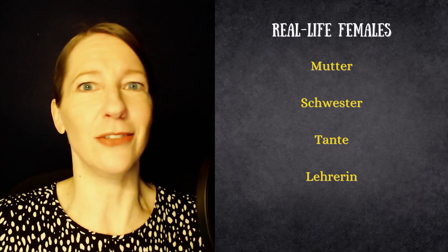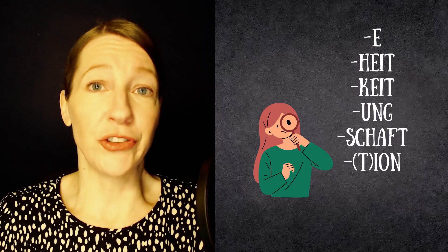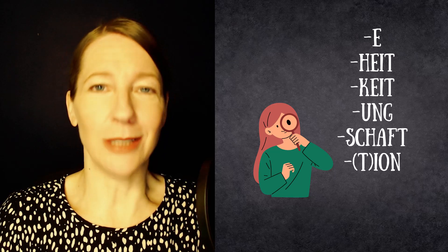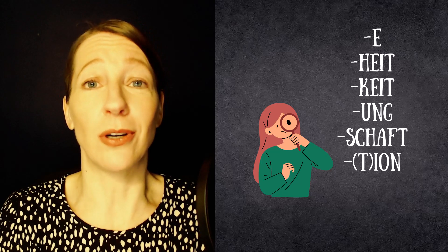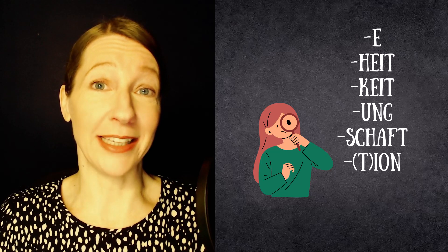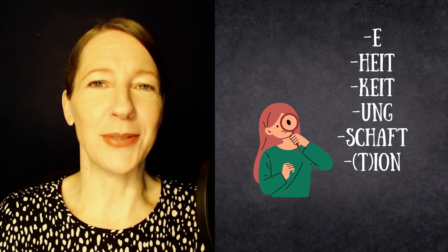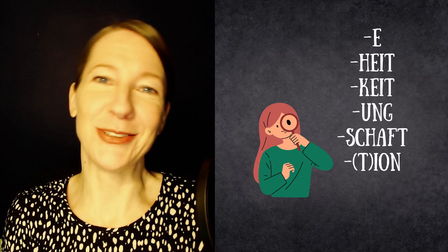But those endings — as I said — you can really rely on. When you see an ending like -heit, -keit, -schaft, -ung, or -ion, those will be feminine. And when you see -e at the end and it's not a plural, there's a very strong tendency for the word to be feminine. We have so many feminine nouns that this should make it a bit easier for you to keep studying German. I will see you in the next video. Wir sehen uns im nächsten Video. Bis dann. Tschüss.